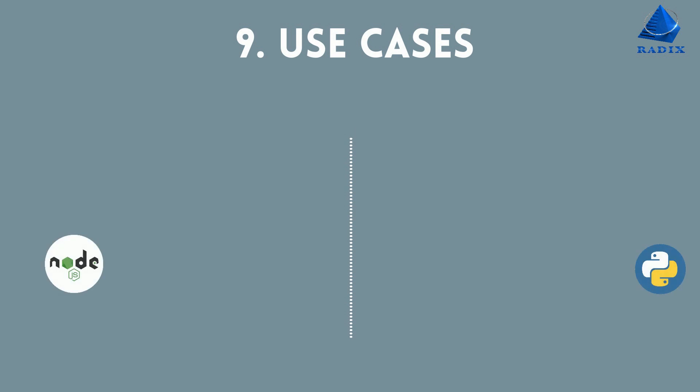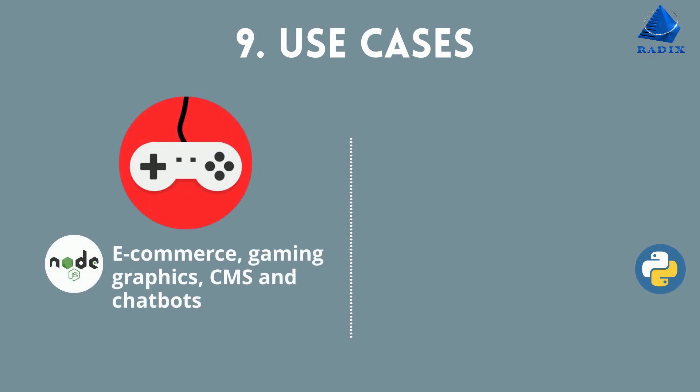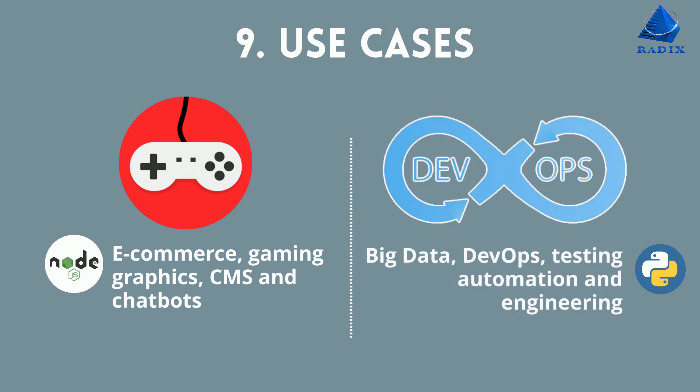Number nine, use cases. Node is used in e-commerce, gaming graphics, CMS, and chatbots. Python is used for big data, DevOps, testing automation, and engineering.